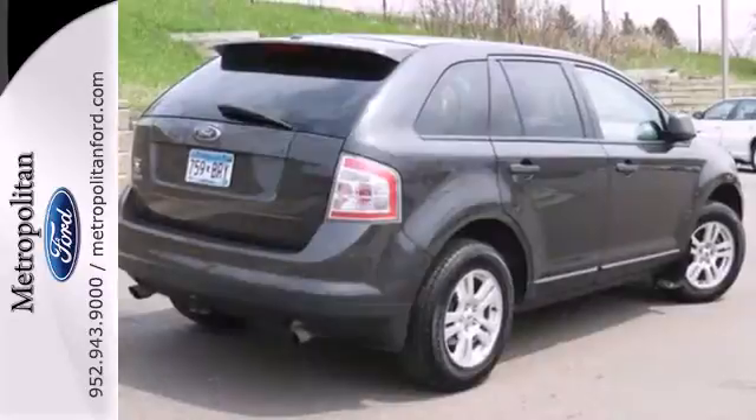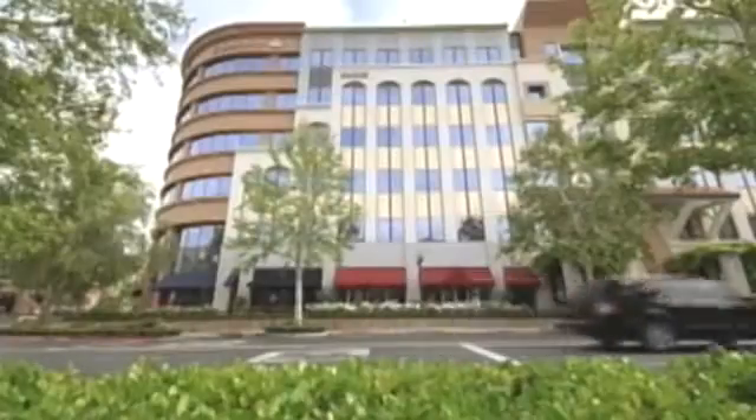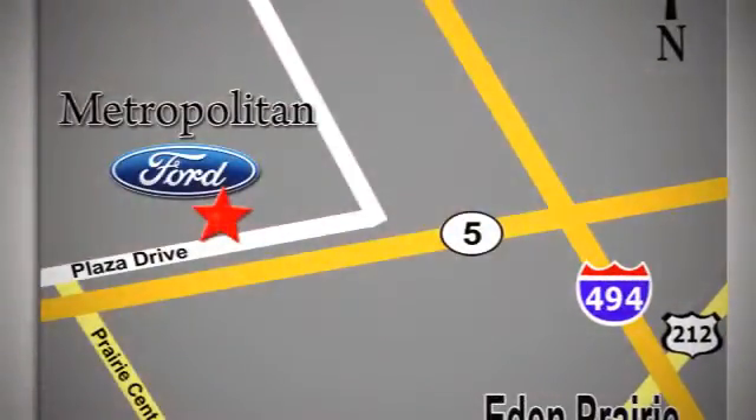This Edge CUV is a smart choice. See it for yourself today. Whether you're buying today or just shopping, at Metropolitan Ford you can expect to experience something truly unique. Call or stop in today. We're conveniently located near 494 and Highway 5 in Eaton Prairie.